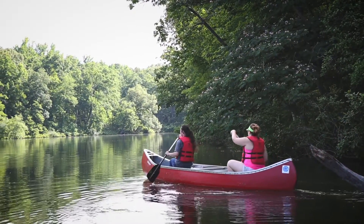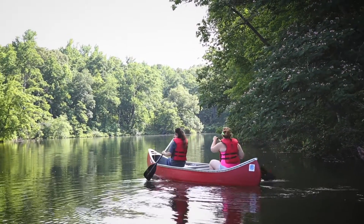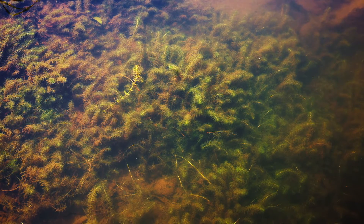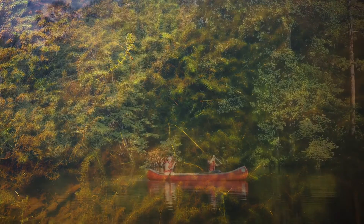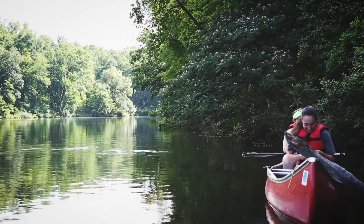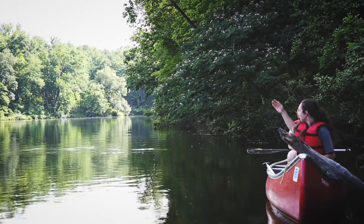For my honors summer research project I'm mapping the density and the distribution of hydrilla in our lake. Hydrilla is a really invasive non-native species that's kind of been taking over Lower Lake, and my project is to find ways the college can get data year after year to kind of see how it fluctuates and changes.